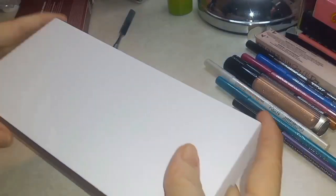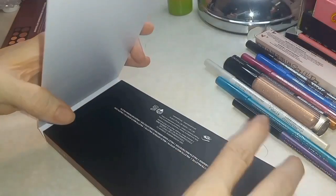Morphe as a whole — I don't like them, just because the formula wasn't really the best for me.